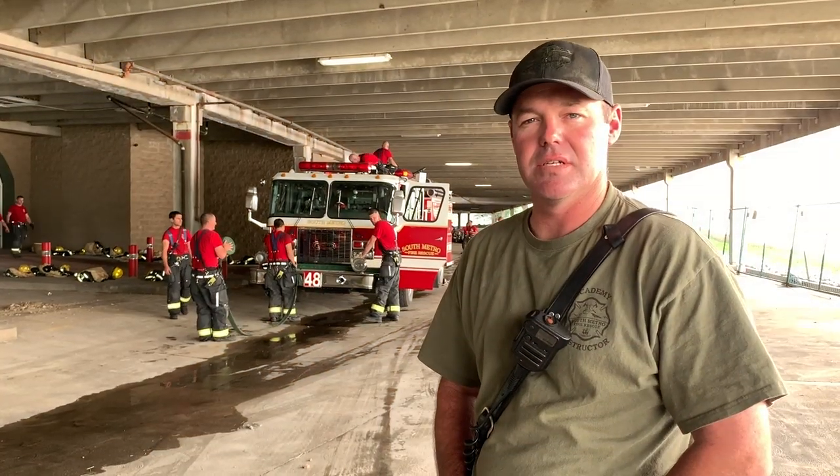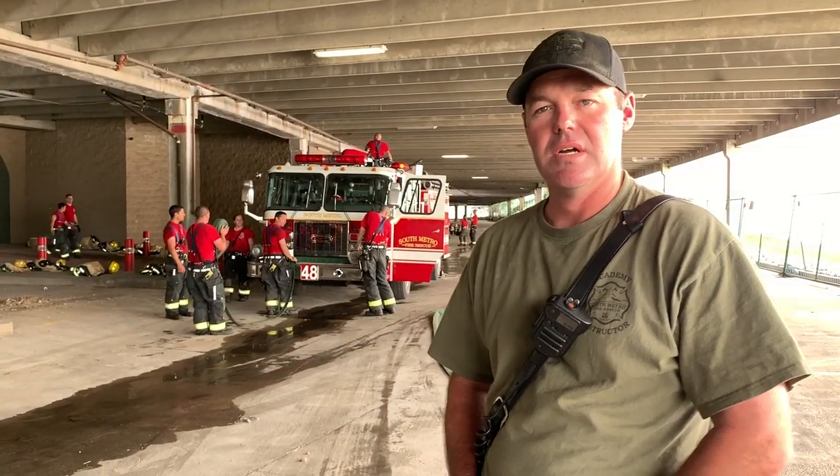I am Instructor Diggs, one of the recruit training officers for Academy 19-1, and today was the culmination of their RIT week. For a RIT operation to take place, we've got a mayday situation with at least one downed firefighter, and that's where this entire process starts to take place.